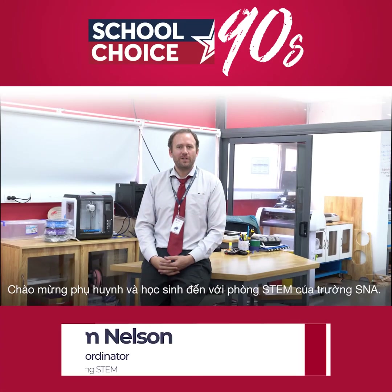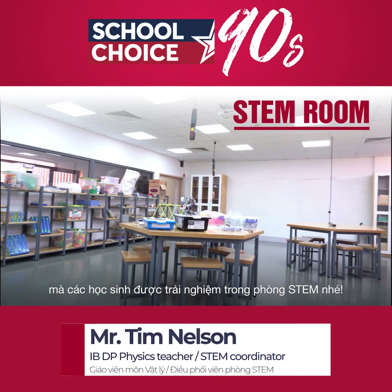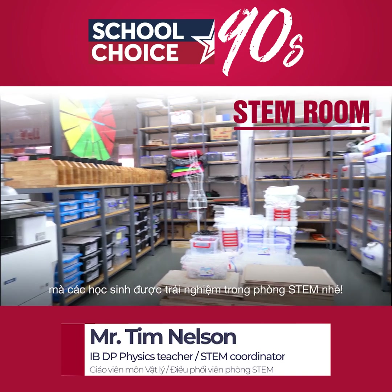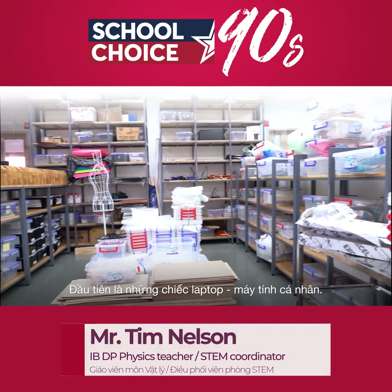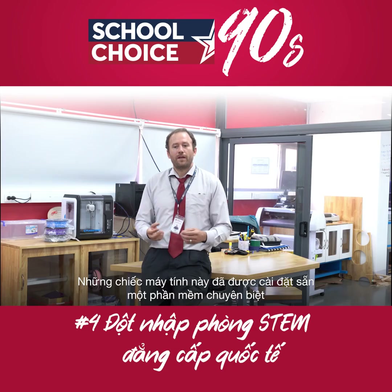Hello everybody, welcome to the STEM Room. Today we're going to talk a little bit about the things that we have in the STEM Room for the students to work with. Starting off, one of the things that we provide for the students in the STEM Room are laptops.